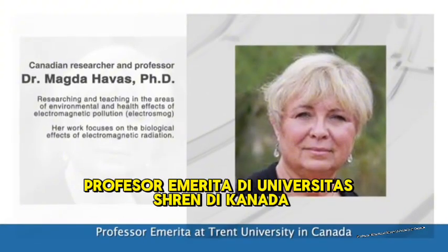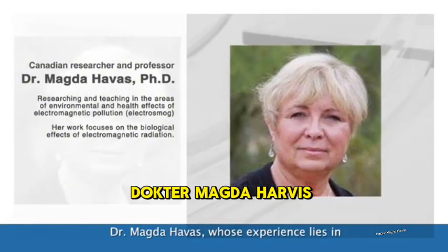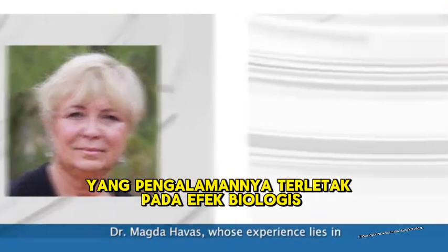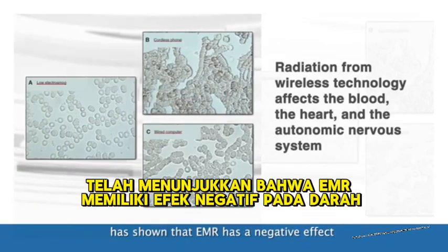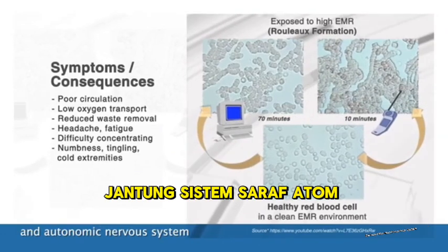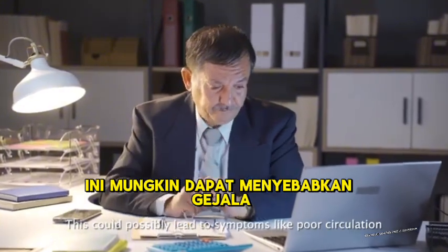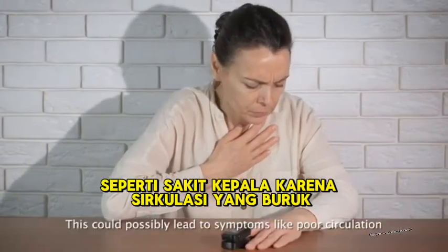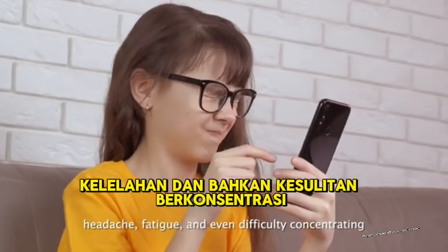On the other hand, Professor Emeritus at Trent University in Canada, Dr. Magda Harvest, whose expertise lies in the biological effects of electromagnetic radiation, has shown that EMR has a negative effect on the blood, the heart, and the autonomic nervous system. This could possibly lead to symptoms like poor circulation, headache, fatigue, and even difficulty concentrating.